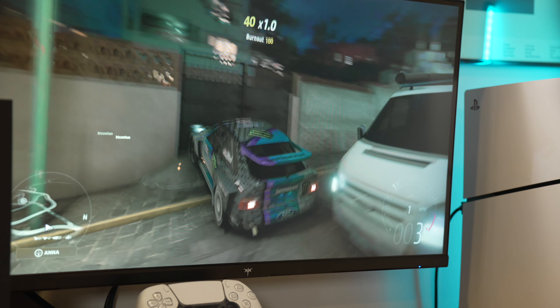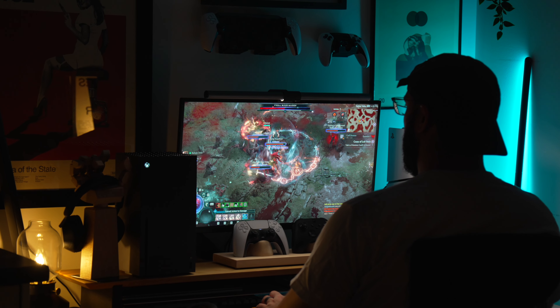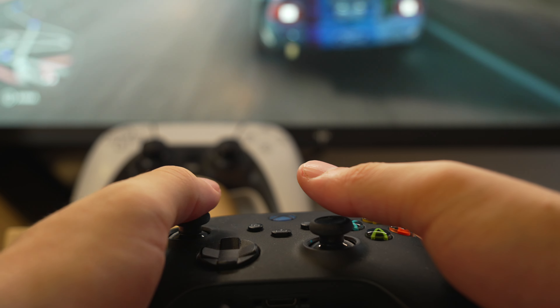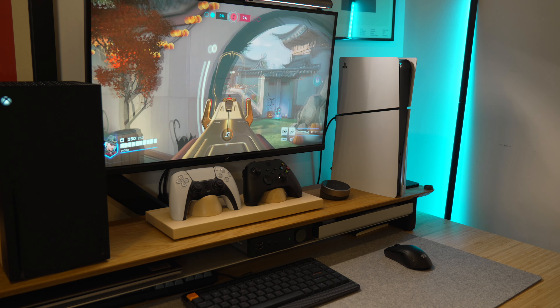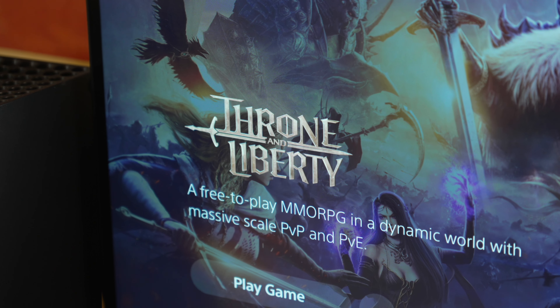While consoles typically cap out at 120 FPS, 1440p displays become even more affordable at a lower refresh rate. So even if you're not aiming for 240Hz like this monitor, there are a lot of other options that would be even more affordable. And while budget lineups might not include NVIDIA or AMD branding, both types of adaptive sync work across different systems.